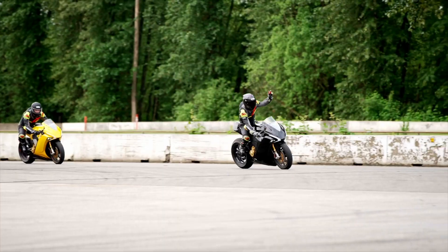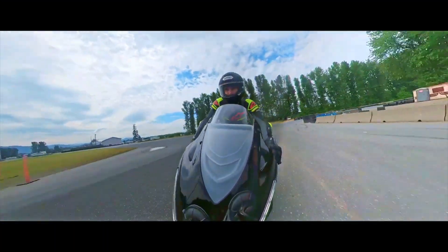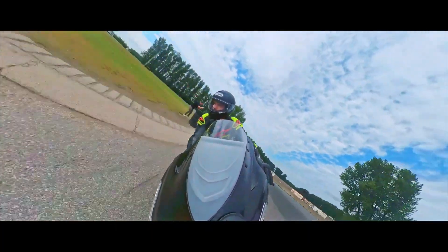The Damon Motorcycles Hypersport and Hyperfighter are two electric motorcycles we are excited about, but it will be a while before we see one. Waiting for a new motorcycle to be delivered can be taxing — check out this video to see what I mean.